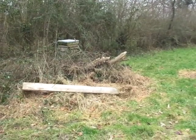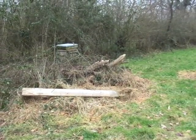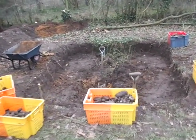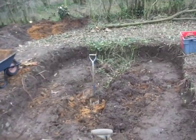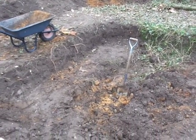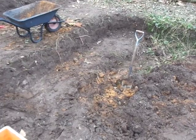This looks like a pile of rubbish, but in fact it has been deliberately created as a bee and other invertebrate habitat. And here's the pond we're digging. We've been working on this for a little while now, and I just thought it was an interesting opportunity to make a few points about the soil.